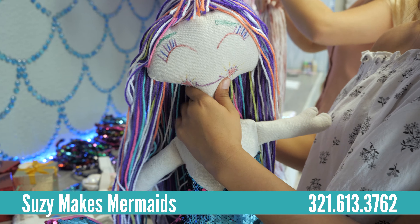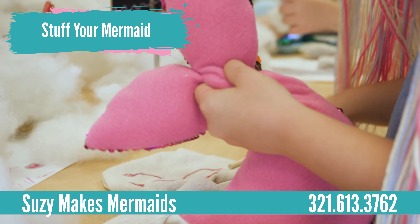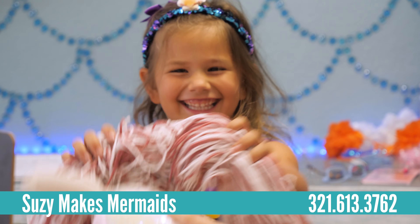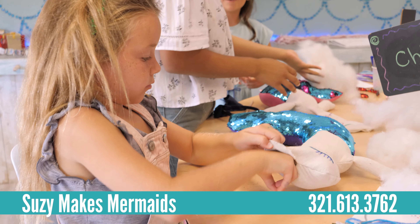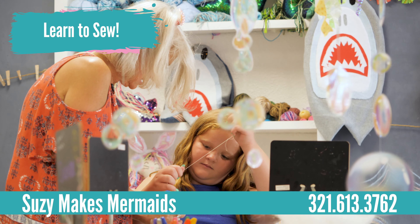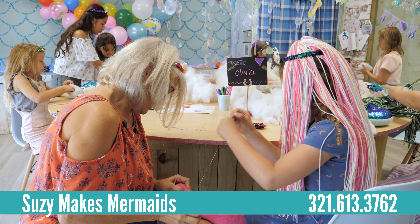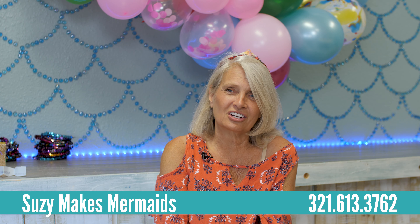She gets to select the hair and then she gets to stuff the doll. We also teach them how to sew, which is really mind-boggling — a child will come and say, "I can't sew," and then by the end of it she was sewing her own tail clothes. It's kind of nice to see an old trade be taught at such a young age.